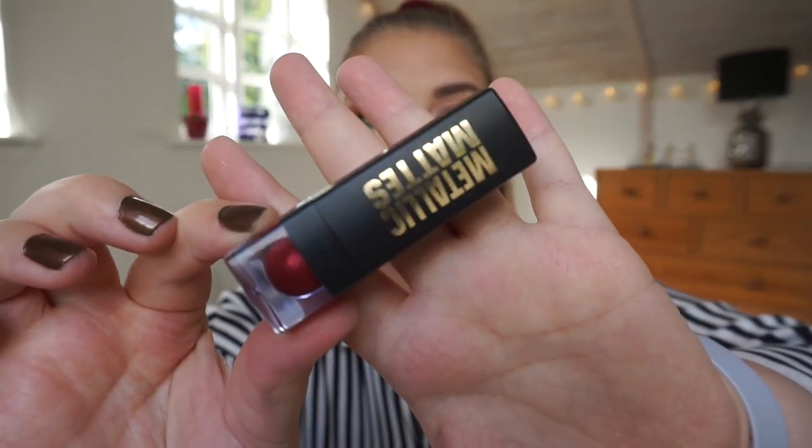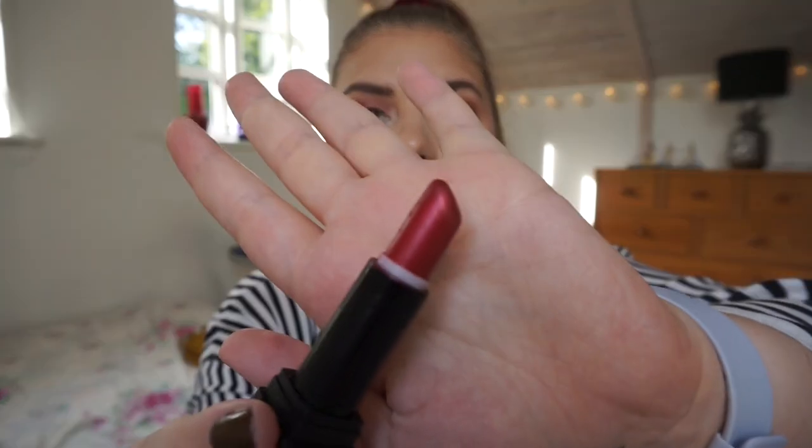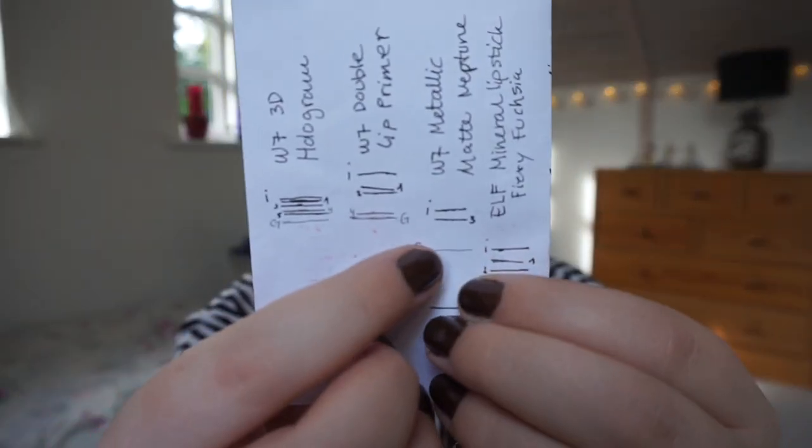The red lipstick I have on today is this W7 Metallic Matte Lipstick in Neptune. I have not used this in a few months, as I said in the beginning. It is a beautiful lipstick — I love it so much — but I have not been into reds over the summer. Hopefully I can wear red more here in the fall and winter time. I have not measured progress because I have only used it today and very lightly, so I don't think there is any progress. My goal is to get down to a specific line.